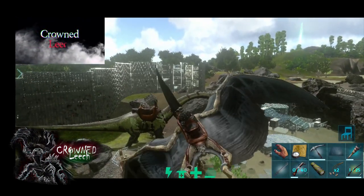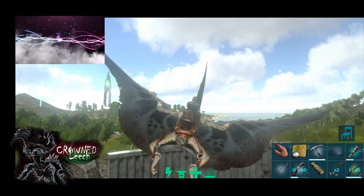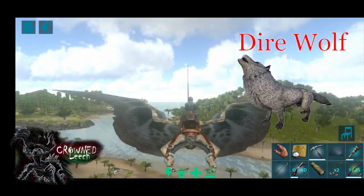What's up guys, this is Crone Leach and welcome to my channel. Today we are going to go out with the corner keeper we made and tame the dire wolf.